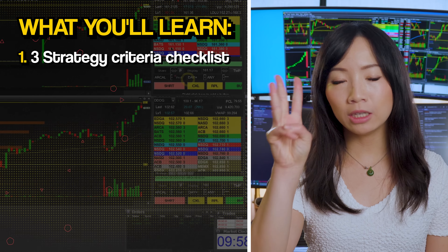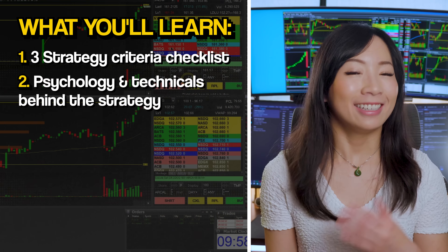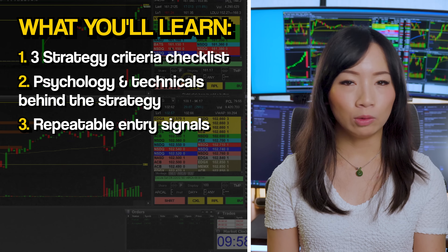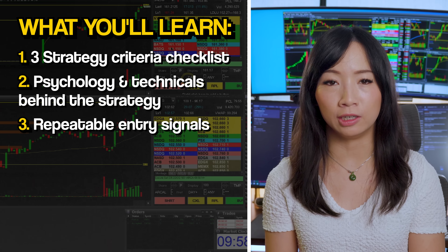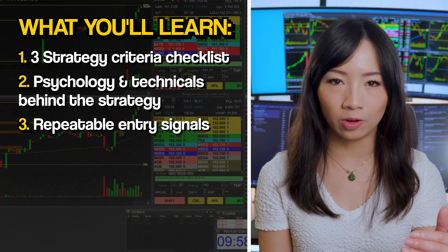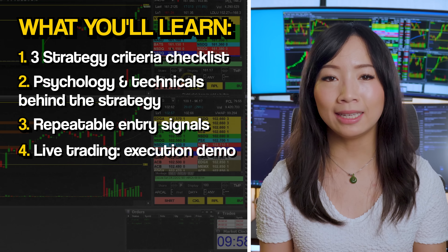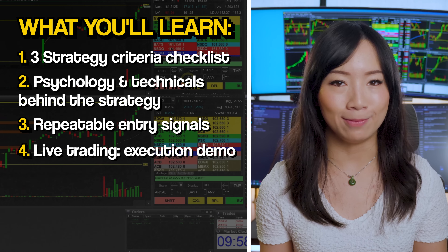In this video, you're going to learn three golden criteria for you to use as your strategy checklist, the psychological and technical factors behind this long strategy, what really makes this pattern repeatable and suitable for beginners for timing entry signals, as well as a live trading example of how I executed this strategy and made over $7,000 in under 30 minutes.